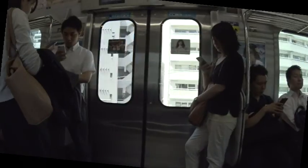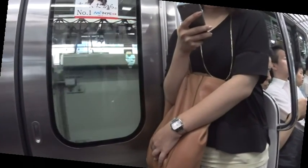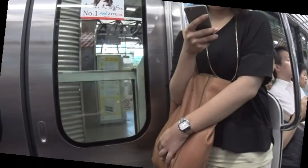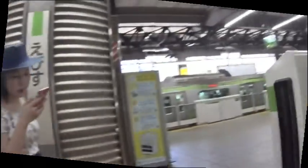Inside, they'll often have to stand. Almost everybody has a smartphone in their face while traveling, whether riding, boarding, or getting off. All stations are announced very clearly in Japanese and English, including transfer options.